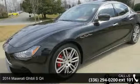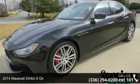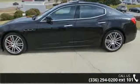Arrive in style with this 2014 Maserati Ghibli. If you are looking for a first-class ride, you have found it.